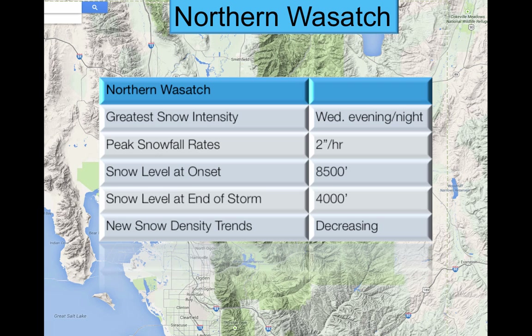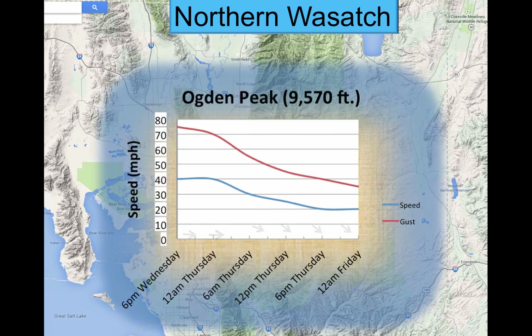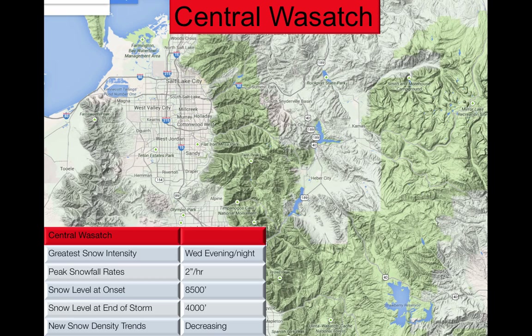As temperatures get colder, the new snow safety density trends are going to be decreasing — it's going to get lighter. For winds in the northern Wasatch, we're going to start off with about 75 mile an hour gusts out of the west at 6 p.m. Wednesday, going through Wednesday night into Thursday. Then things are going to drop off pretty significantly — 50s, 40s for gusts, maybe down into the 20s miles per hour during that time.